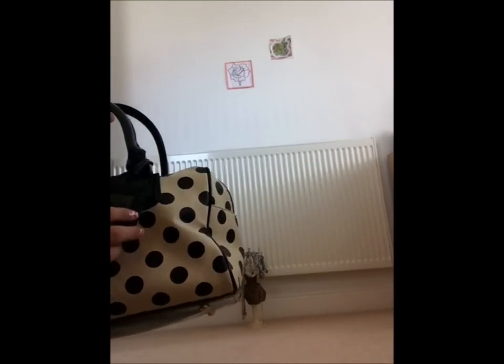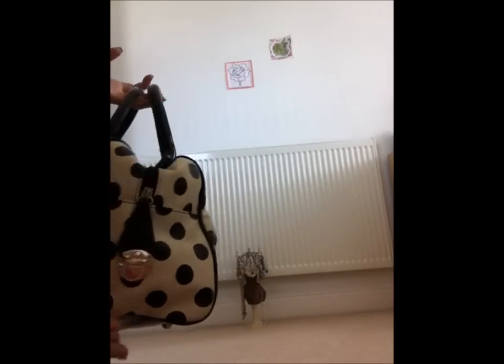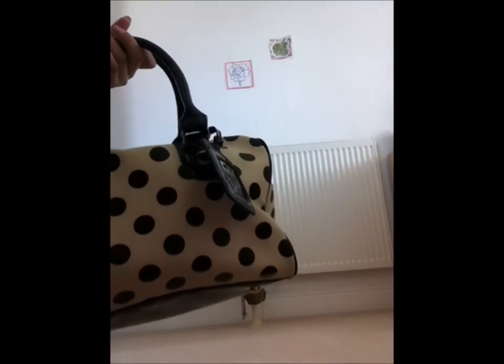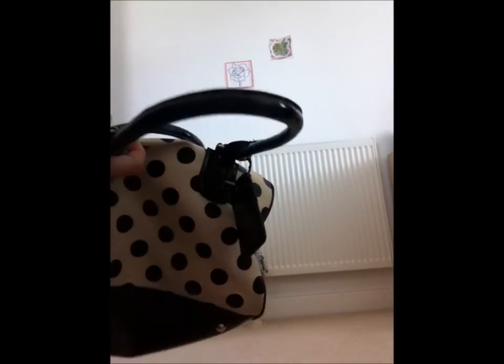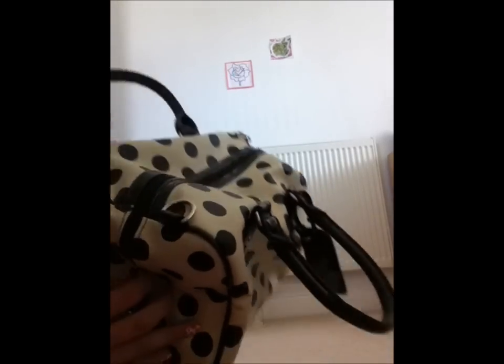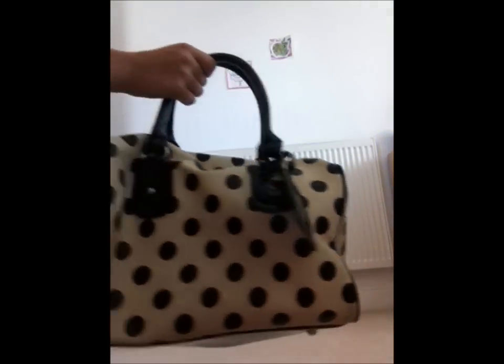We both got this bag for when we go shopping — it's also from Primark and was £9. It's not just one colour; it's black and white spotty and the straps are a different material. It has a clip for the zip to make sure no one can get into your bag. It's just a nice design.